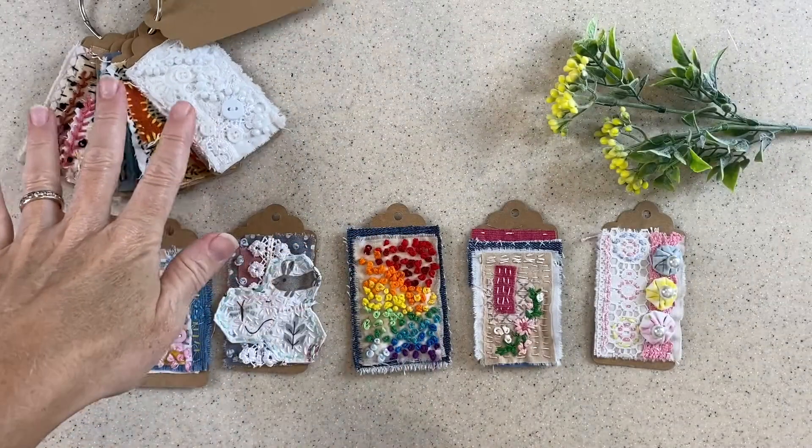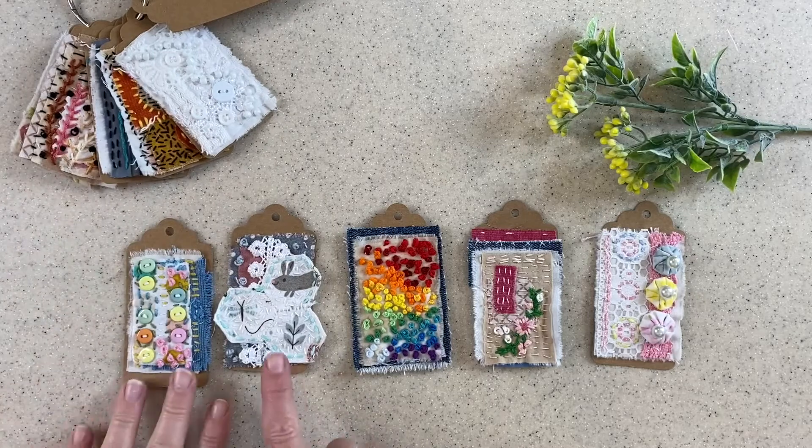So here I have tags 1 through 5 and I reviewed those in a previous video, but here are the new ones.